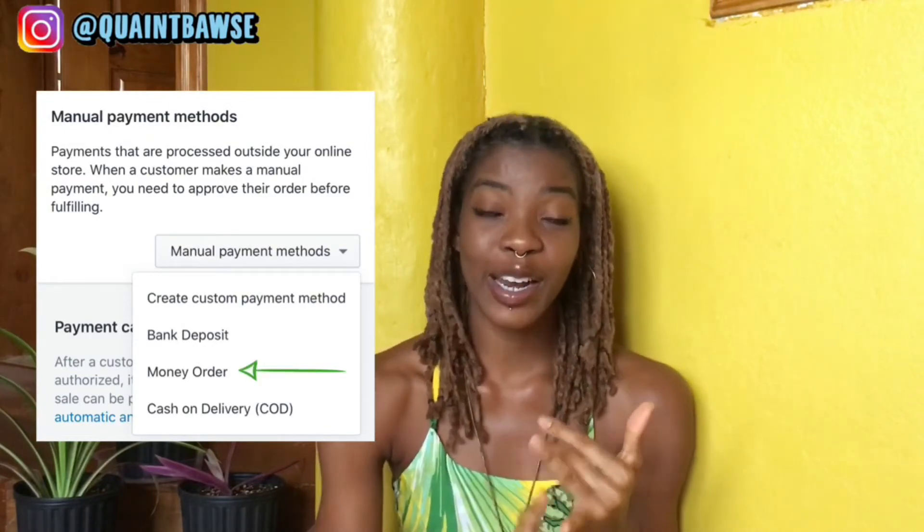The last way we're going to be talking about is manual payments. In manual payments, you can allow people to pay using a money order, cash on delivery, or a bank deposit. For me specifically, I use a bank deposit — because money orders I don't really know if Jamaica really does those. Cash on delivery I don't recommend, because somebody could order something on your website, you go to meet them with it, and the person doesn't show up or they change their mind. If it's something that you have to make to order, then I would recommend using a bank deposit.